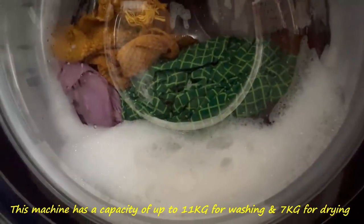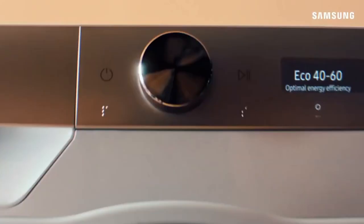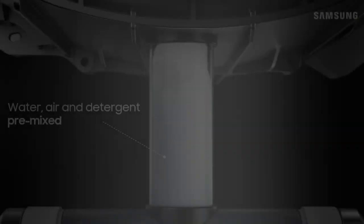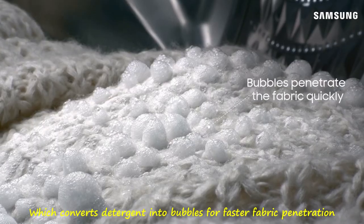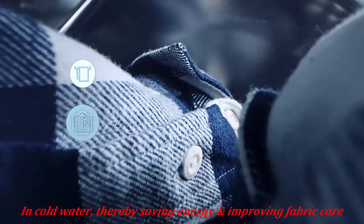This machine has a capacity of up to 11 kg for washing and 7 kg for drying. Key to its efficiency is the AI Eco Bubble feature, which converts detergent into bubbles for faster fabric penetration, even in cold water, thereby saving energy and improving fabric care.